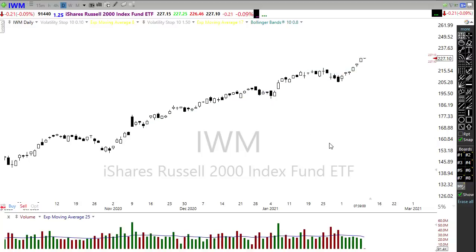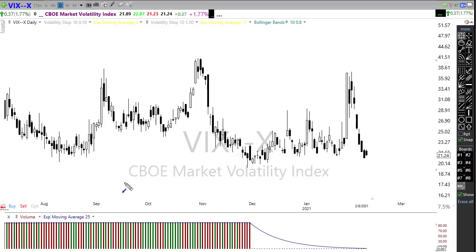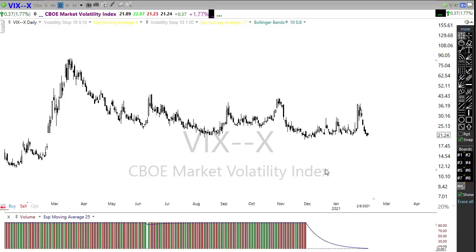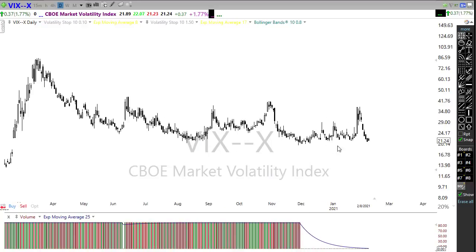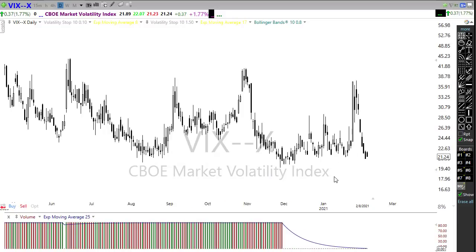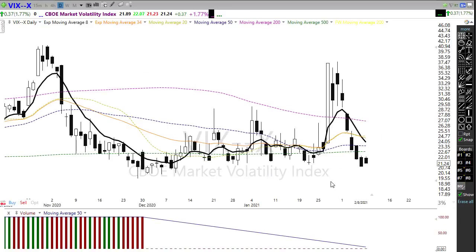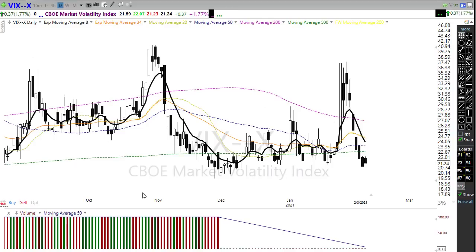Looking at the VIX, it's just kind of camping out here. I wish we would see the VIX actually break down below this support level. We really need to see it - think about it, we're at new record highs and I have never ever seen a market at new record highs with the VIX continuing to float around a 20 handle. We need to see that fear really dropping out - we should be down in the mid-teens at new record highs. If we get some selling and a reason for volatility to kick up, that could spike up pretty quickly. The good sign is that we've broken back down below the 50-day moving average on the VIX.